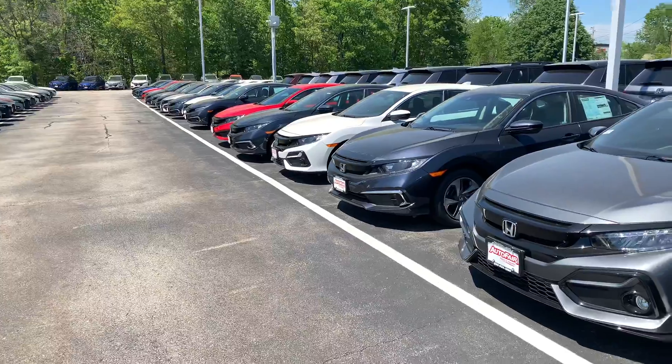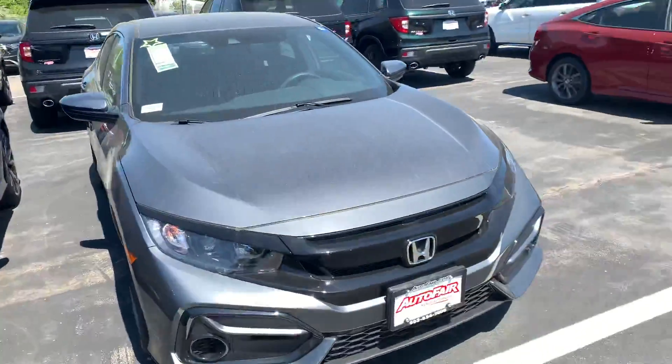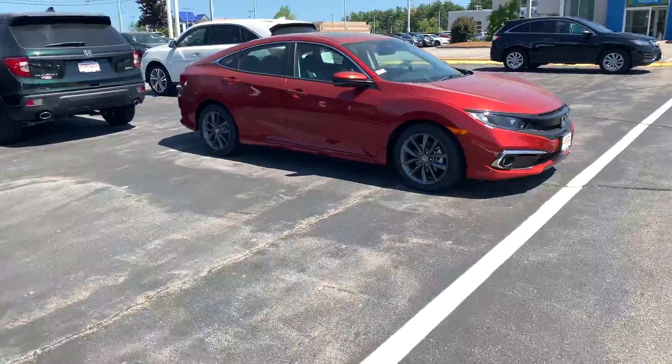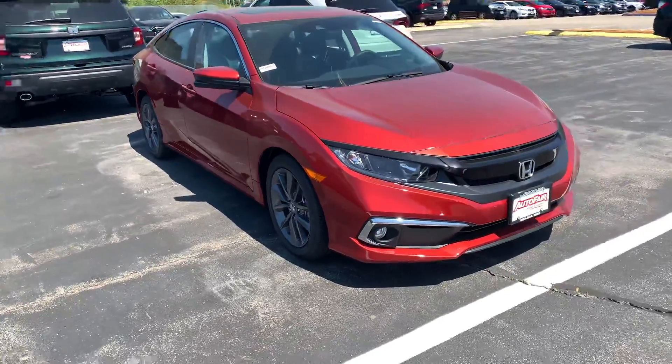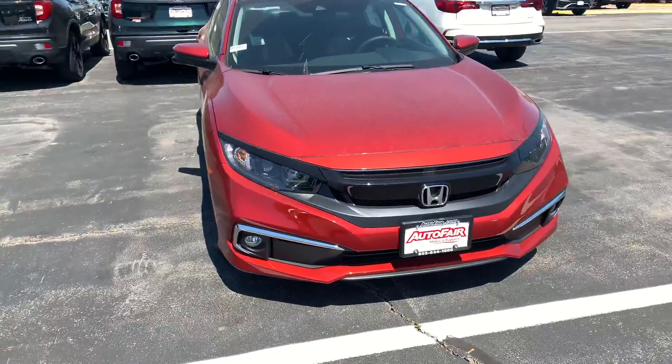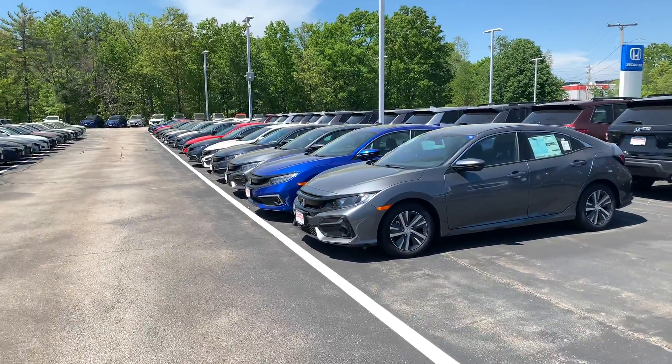I did want to just give you a quick demo of all the color choices. If you do have any additional questions, you can reach me at 603-315-6221. I'm looking forward to meeting you on Friday at 10 a.m. We will see you soon.